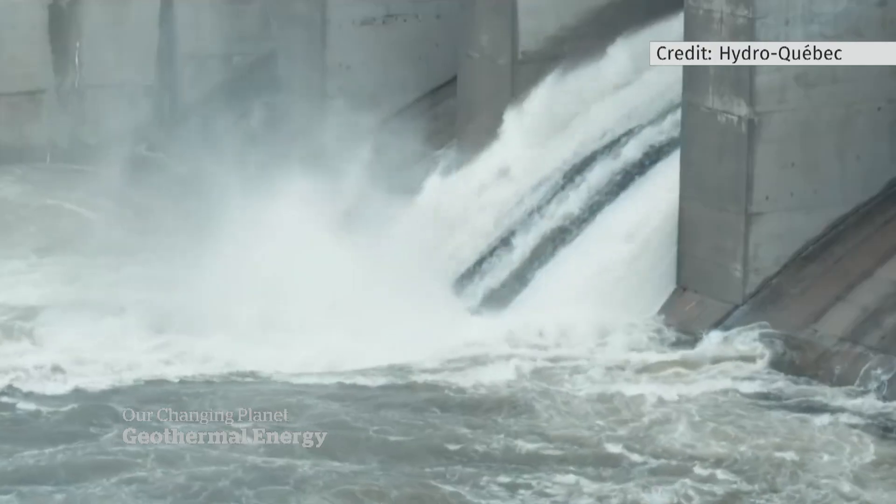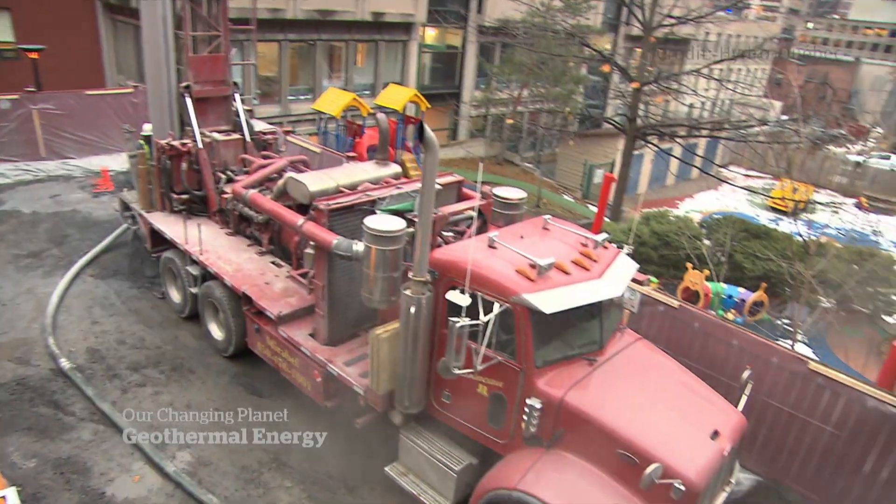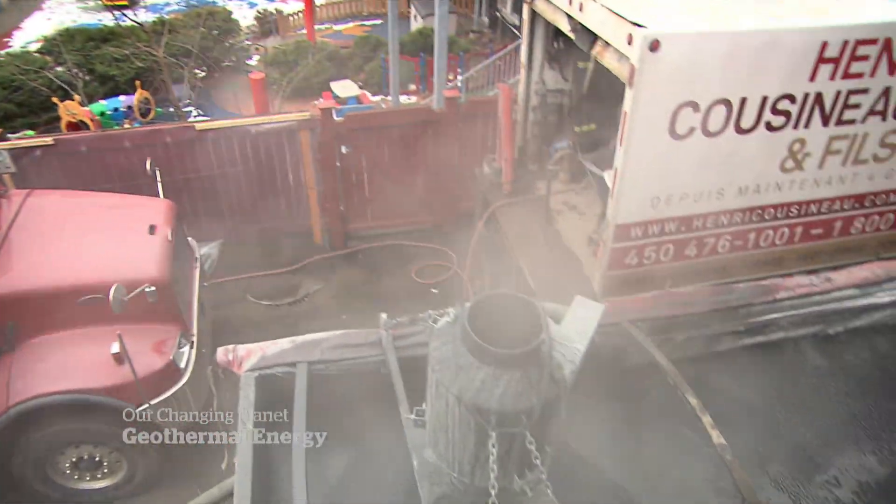In Quebec, most homes are heated with hydroelectric power. For now, Hydro-Quebec is mainly encouraging geothermal systems for new buildings. That program targets buildings that are best suited for the solution.